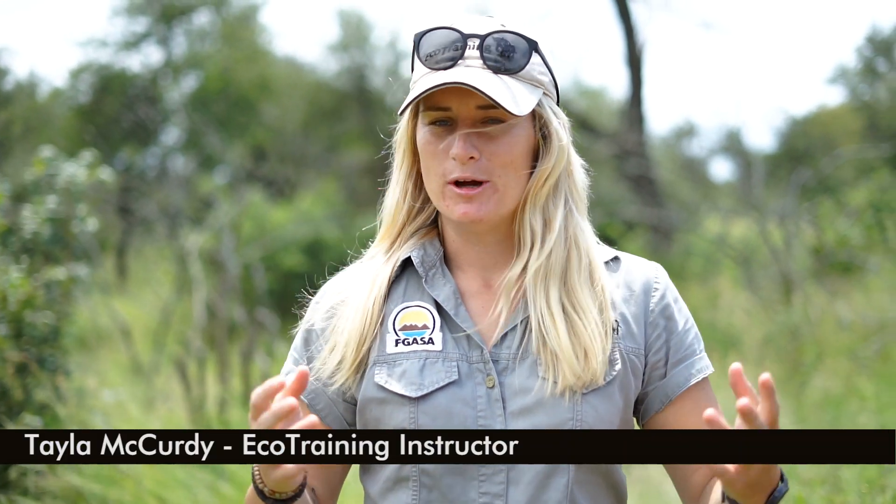Hi, my name is Taylor McCurdy and as you know I'm an instructor at Eco Training. Today, now that we've had a break from the rain, we're going to be taking a closer look at what insects occur on all those plants that we've showed you on our Flora Fridays.